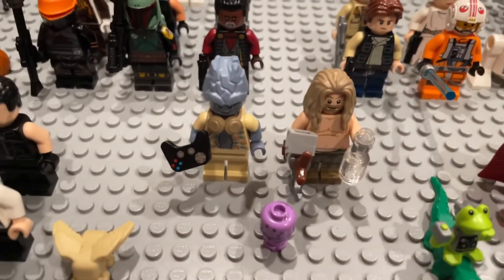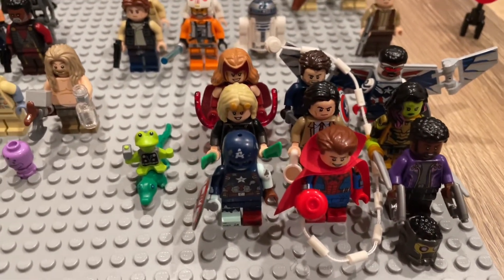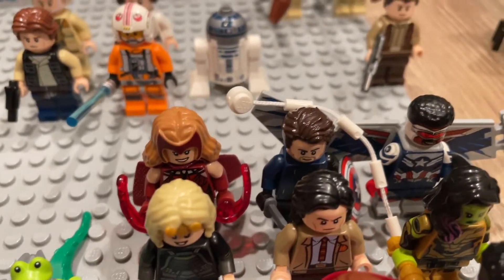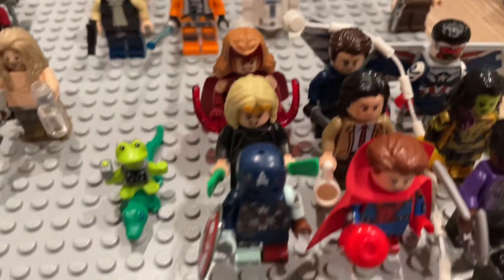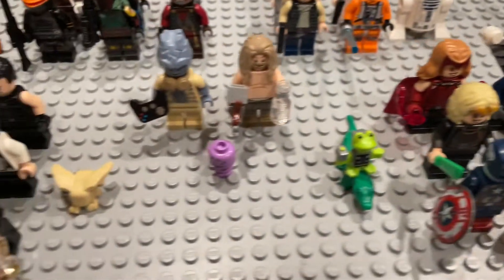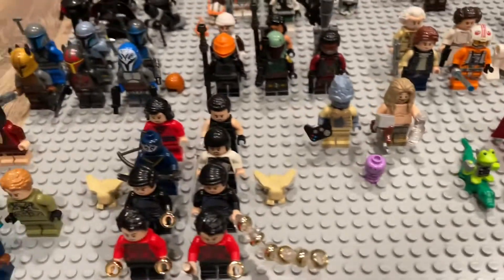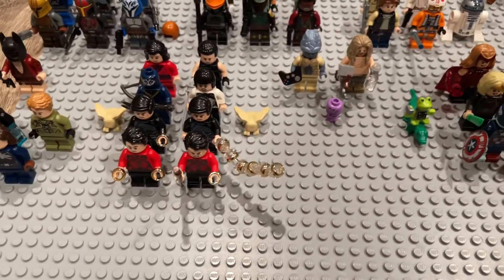Here we have the New Asgard collection with Korg, Brothor, and Meek. Here we have the Marvel CMF series: Throg riding Alligator Loki, Wanda, Winter Soldier, Captain America, Sylvie, Loki, Gamora, Zombie Captain America, Zombie Hunter Spider-Man, Star-Lord, and T'Challa Star-Lord. A really nice Marvel collection — I believe this is around 28 Marvel figures in total grown in 2021.